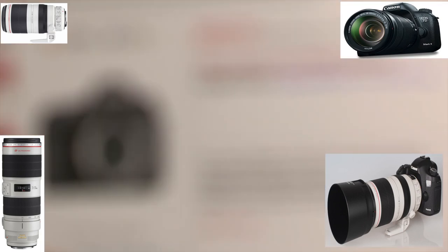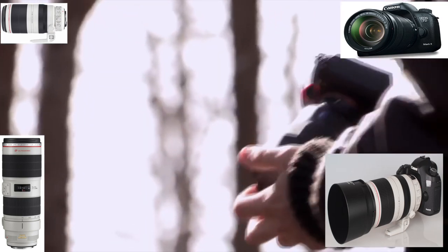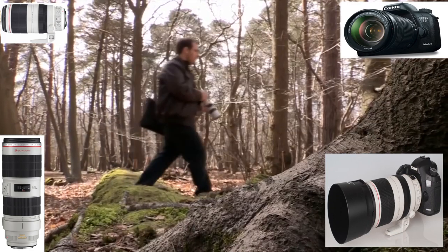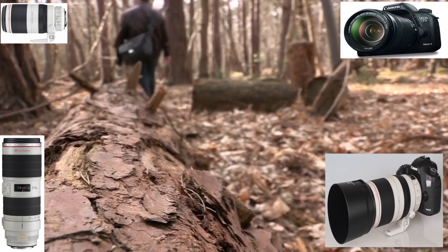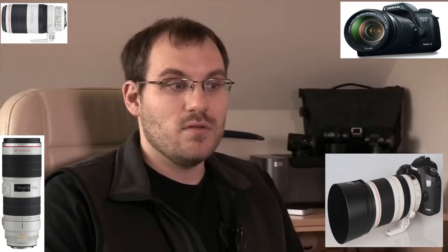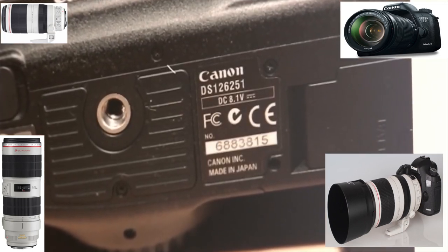Everything seemed 100% normal. The camera was in its original box. There was nothing untoward about it at all. Tristan had no reason to think anything was wrong, until he decided to go on a photography trip abroad. Like a car, you tend to service it before a long trip. He sent it back to Canon for their professional service. Canon checked the camera's unique serial number against their records and came back to say the serial number had been changed, and they don't make a Canon with a seven-digit serial number. Canon stated that because of that, it was classed as counterfeit and was not eligible for any warranty.